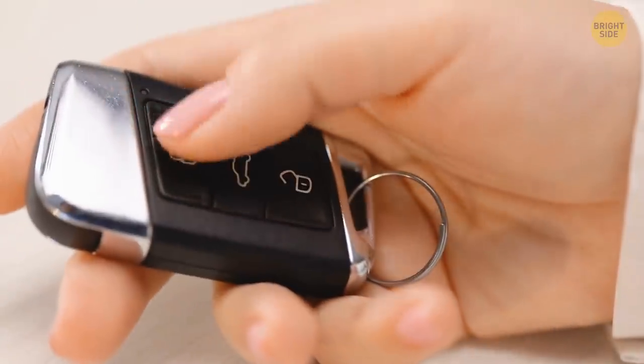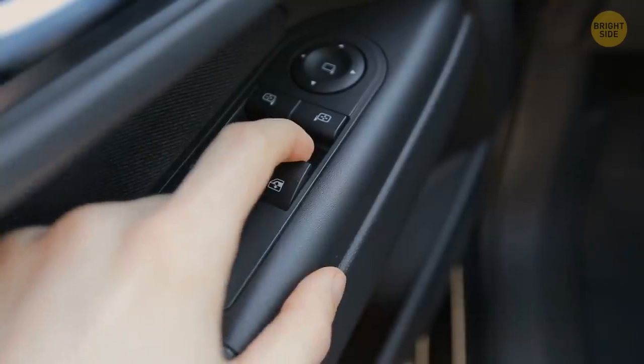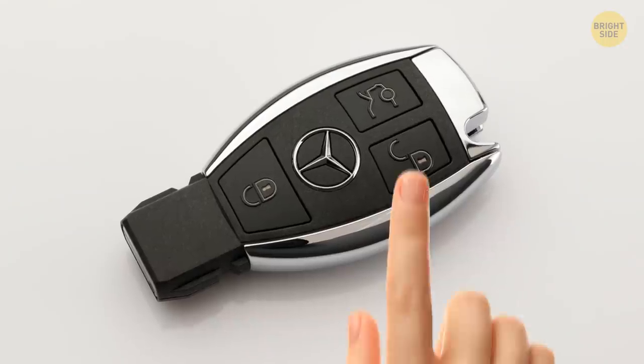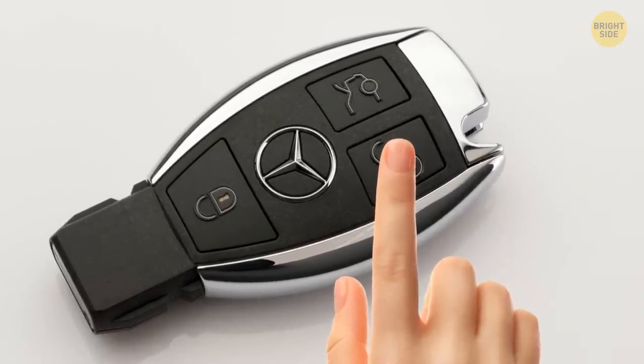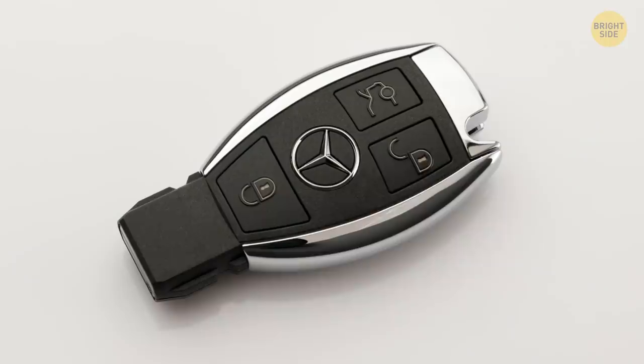Modern car keys have a nice trick up their sleeve, if they had sleeves. They can control your windows. Try holding the unlock button on your car keys for a few seconds. There's a chance that after 5 seconds, your car windows will magically open.